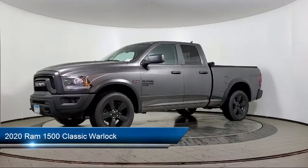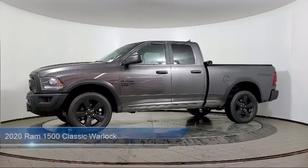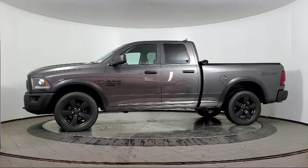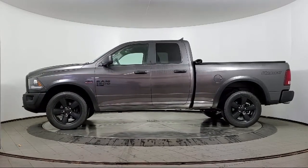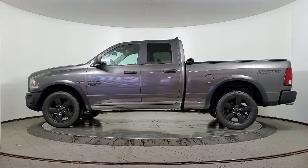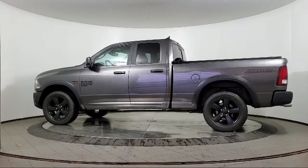It comes equipped with Android Auto, heated door mirrors, Sirius XM satellite radio, Apple CarPlay, keyless entry, chrome bumpers, a backup camera, an 8.4 inch touchscreen radio, parking sensors, and a Parkview rear backup camera, and has less than 35,000 miles on the odometer.